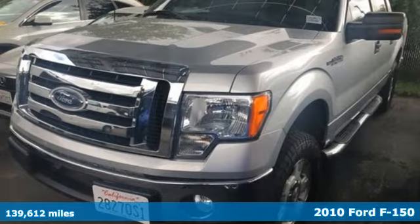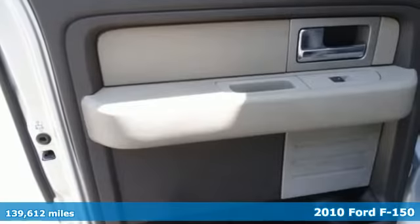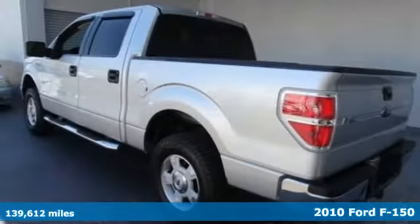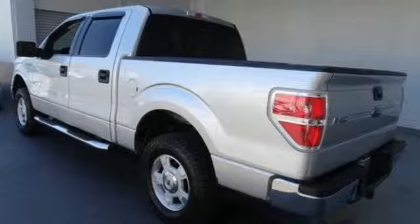Here's a 2010 Ford F-150. Job after job, this truck is always ready for the next project. It comes nicely equipped with features you'll love.